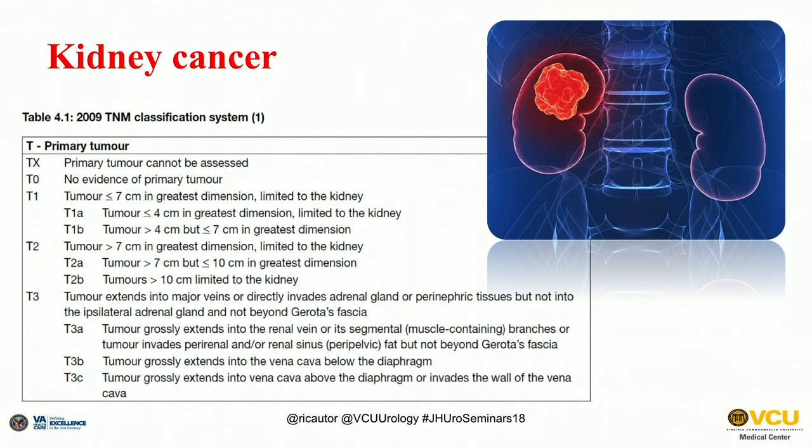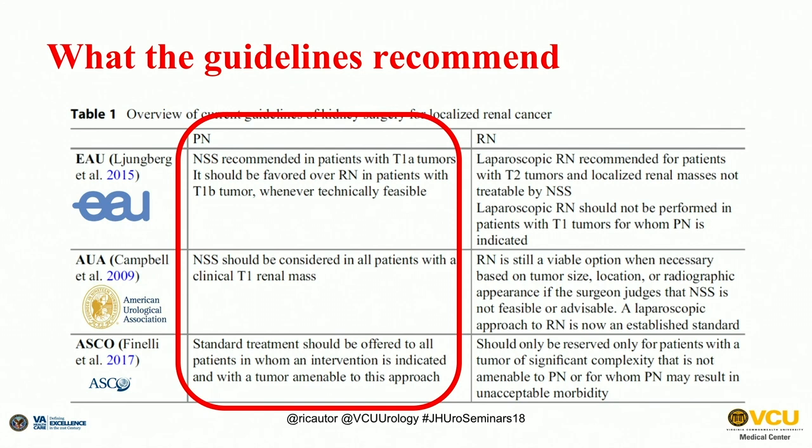Kidney cancer, like any other cancerous disease, is treated based on stage. As urologic surgeons, we are mostly involved in the early stages of the disease. Current guidelines certainly recommend partial nephrectomy — nephron sparing surgery — as the preferred treatment option for small renal masses corresponding to clinical stage T1, less than 4 centimeters, or for larger masses still in clinical stage T1 between 4 and 7 centimeters, whenever technically feasible, which of course depends on the surgeon.